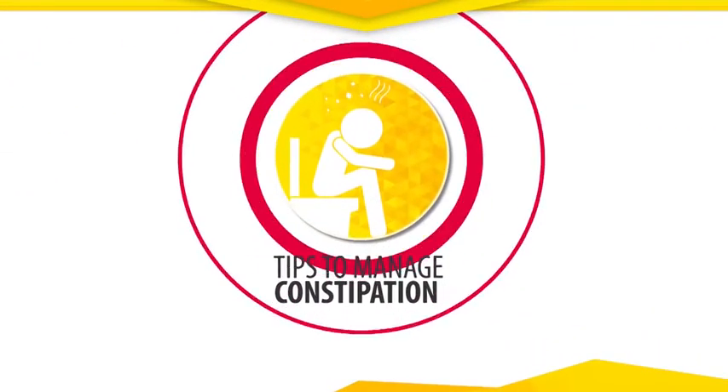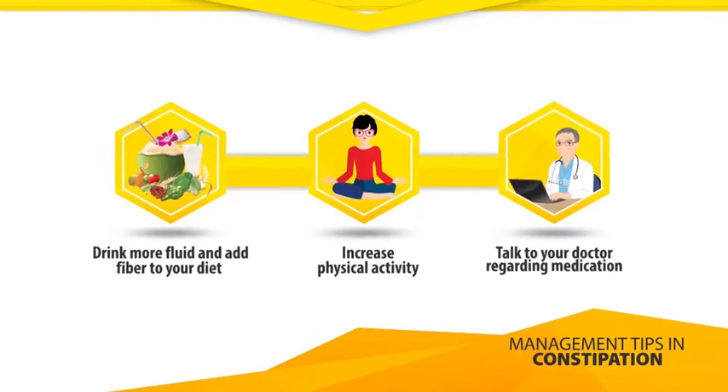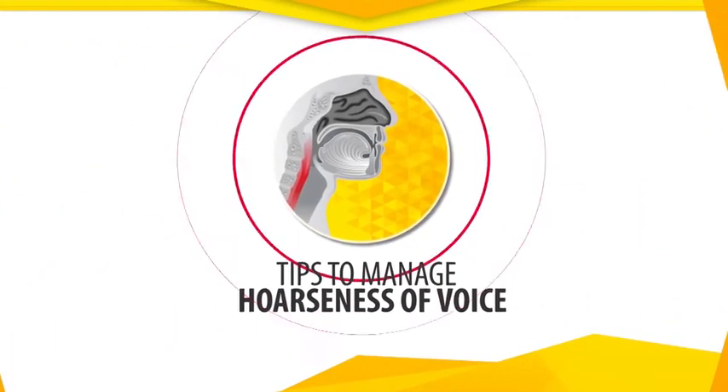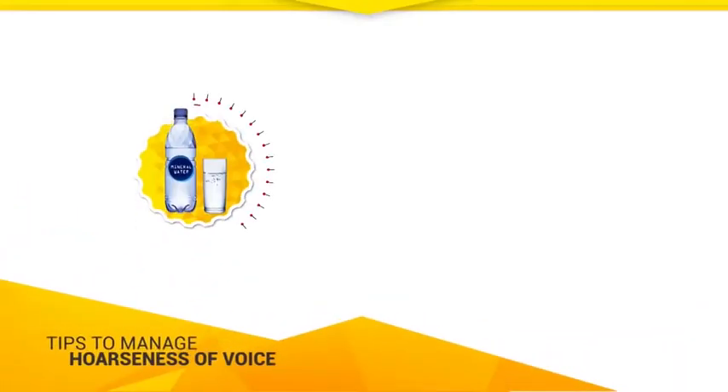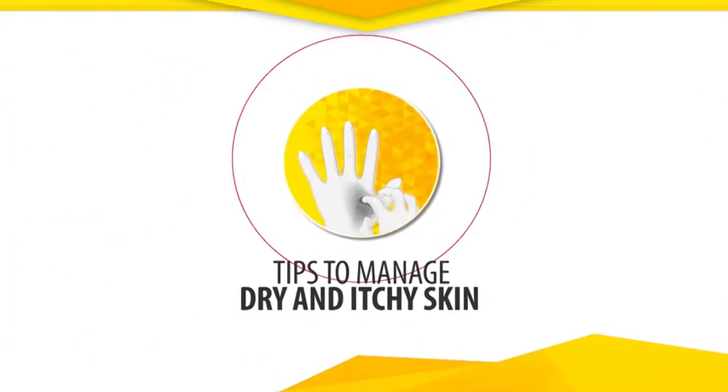Tips to manage consciousness. Tips to manage hoarseness of voice. Tips to manage dry and itchy skin.